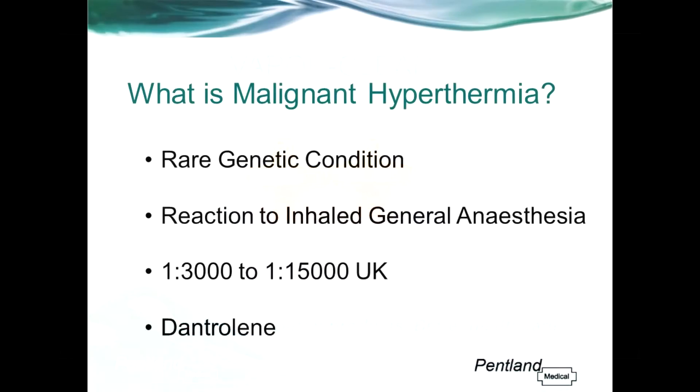So first of all, what is malignant hyperthermia? Malignant hyperthermia is a very rare but very serious genetic condition. It is essentially a reaction to inhaled general anaesthesia — isoflurane, desflurane and sevoflurane. Incidence in the UK is anywhere between 1 in 3,000 and 1 in 15,000 people, depending on where you take your information from.